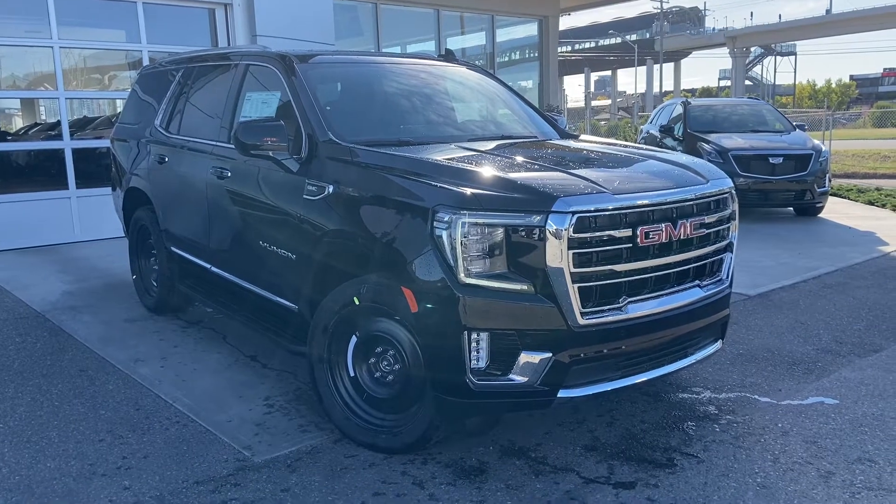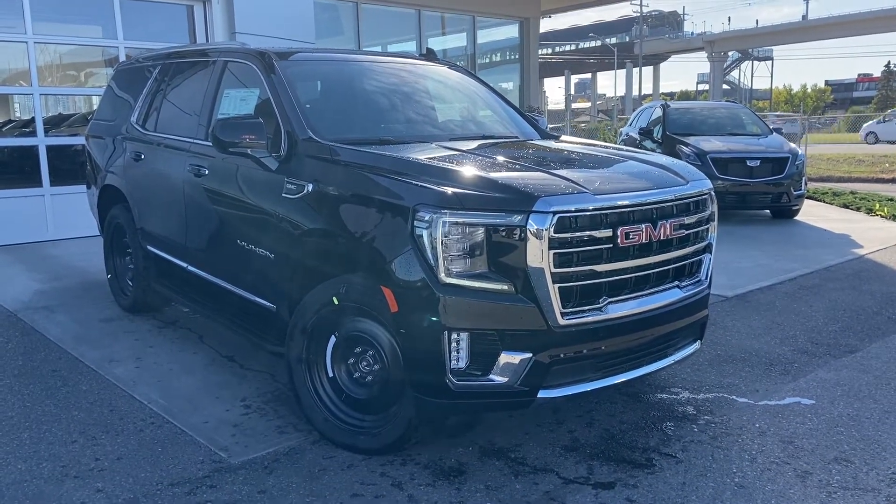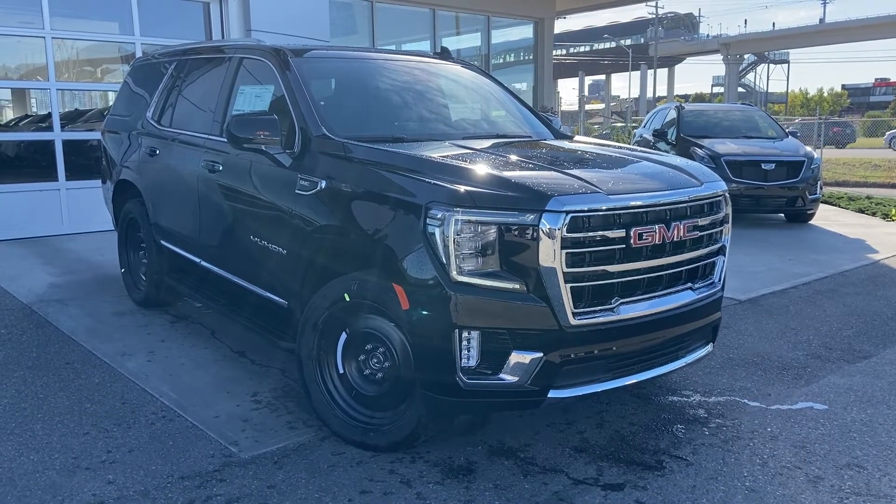Thank you for taking the time to watch this brief walk-around video on the brand new 2023 GMC Yukon. For any questions or inquiries, please contact our sales team.